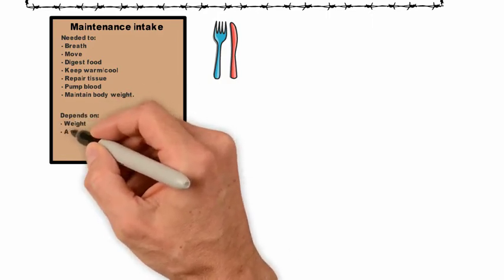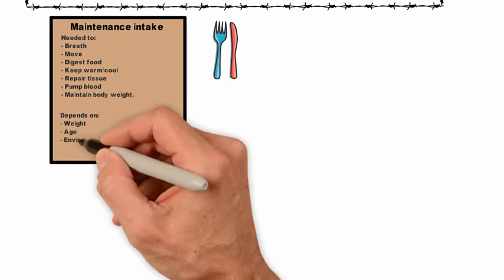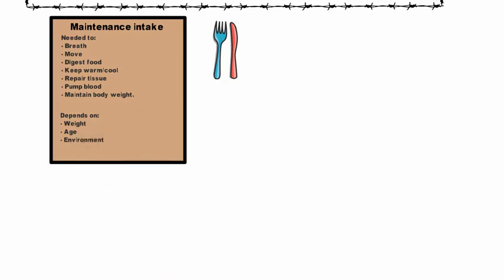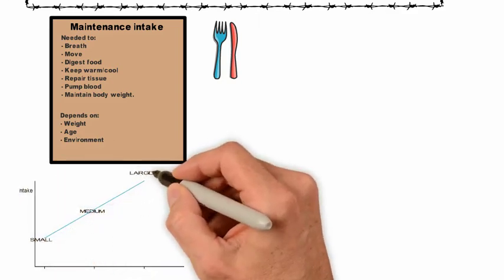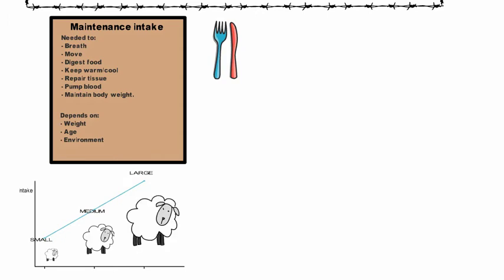The amount of maintenance intake is going to depend on the weight of the animal, the age, and the environment in which it's living. It goes without saying that the larger the animal, the higher its maintenance intake.